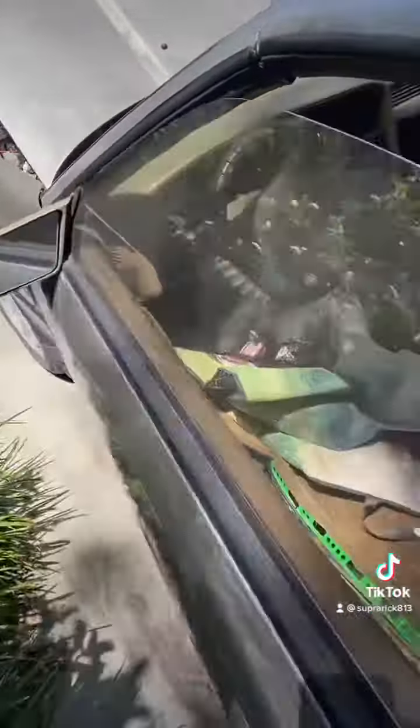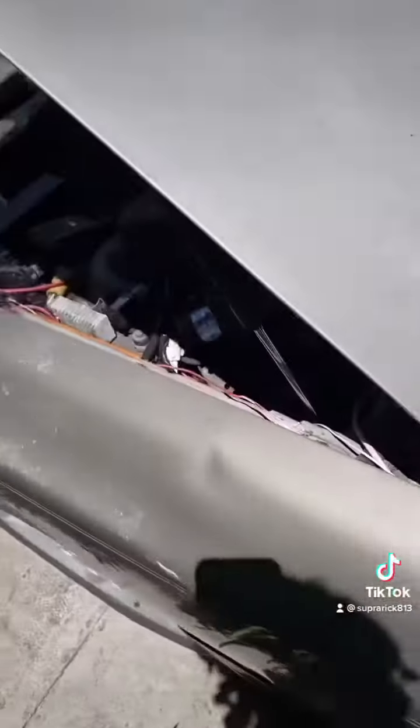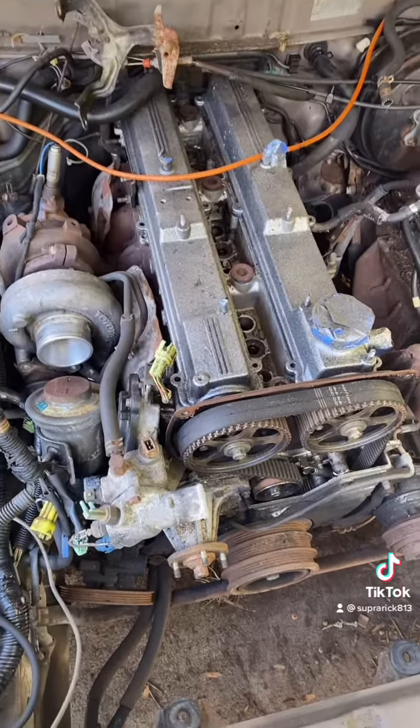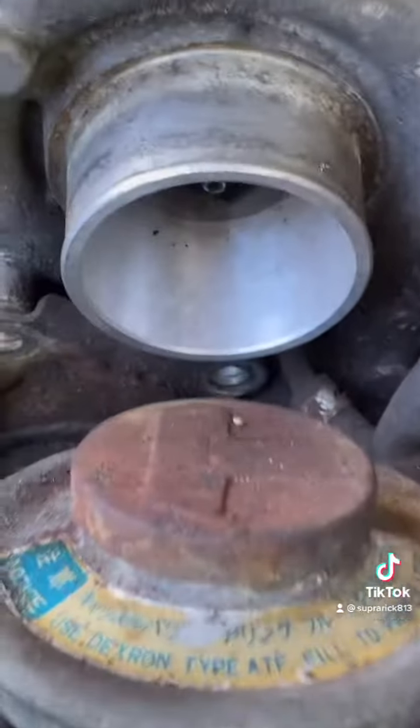We're going to be pulling the engine and transmission. The targa top definitely needs some work, but we definitely want to get this car back rolling and back on the road. I'll be showing you guys a full rebuild on this 7M GTE for sure.